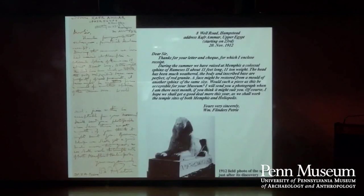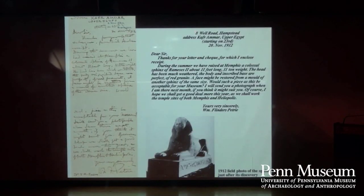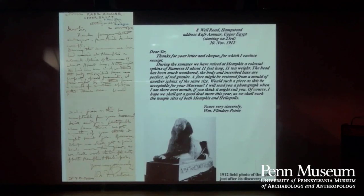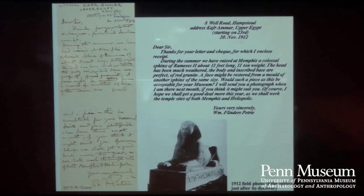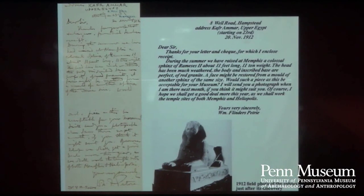The following year it came to Philadelphia. Here's a letter from Petrie offering the director of our museum the Sphinx, saying we found this giant Sphinx — is the Penn Museum interested? To which our director replied, yes please. And so it came to Philadelphia a hundred years ago this weekend. Here's a nice view of it from an old newspaper on a horse-drawn cart in front of the museum, just wrapped in burlap.